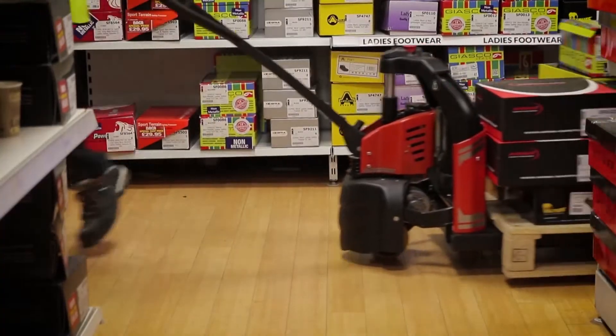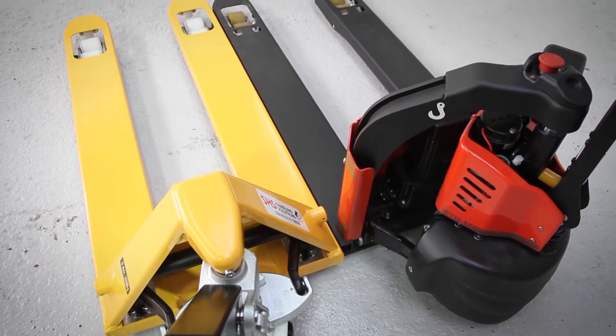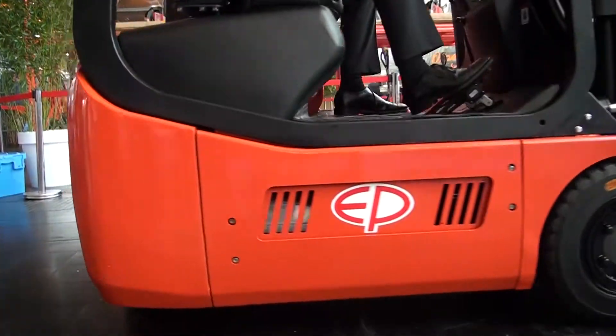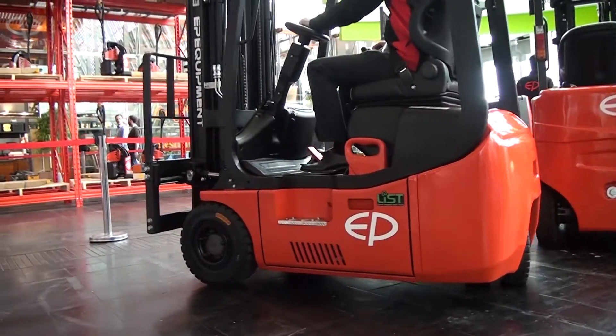In 2016 EP Equipment presented the EPT12Easy, the smallest and lightest lithium iron hand pallet truck in the market. In 2018 we're growing the family. We now have an integrated battery in a counterbalance truck that helps us increase the legroom and all sorts of features of this truck.